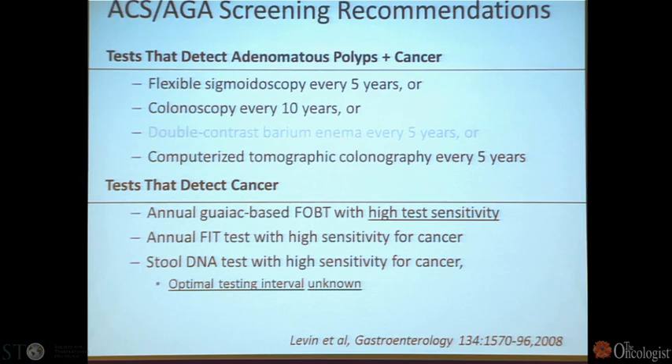One of the issues with colorectal cancer is that we can detect polyps, which lead to colorectal cancer, using some of our modalities, but only detect cancer using others. The tests that detect both polyps — the pre-malignant condition — and cancer are flexible sigmoidoscopy, colonoscopy, and CT colonography. Guiac testing, fecal occult blood testing, or immuno testing for occult blood have a high sensitivity for cancer but a low detection rate for polyps.